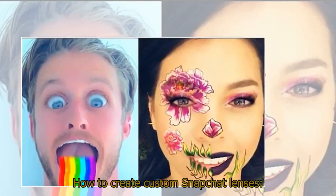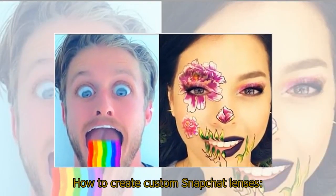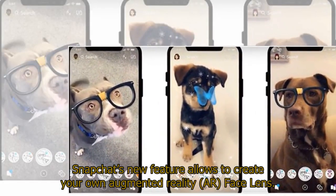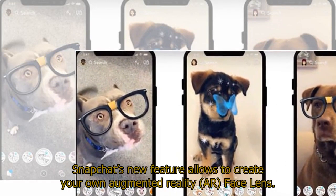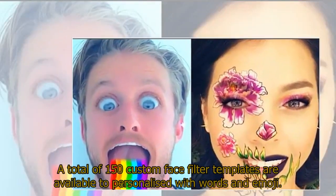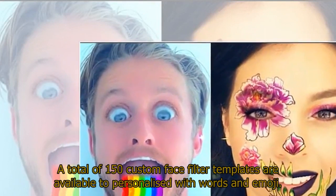How to create custom Snapchat lenses: Snapchat's new feature allows you to create your own augmented reality (AR) face lens. A total of 150 custom face filter templates are available to personalize with words and emoji.